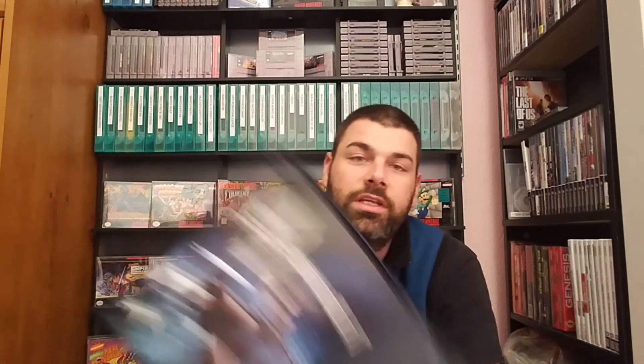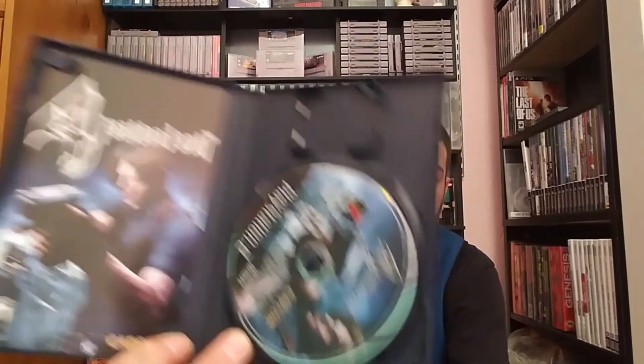Complete, complete, complete. Couldn't pass that up for $12 for those games — not bad at all.